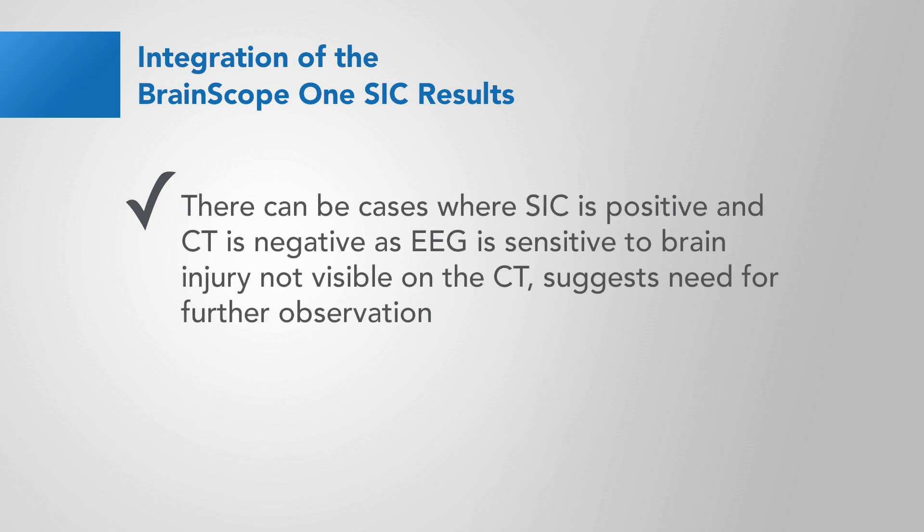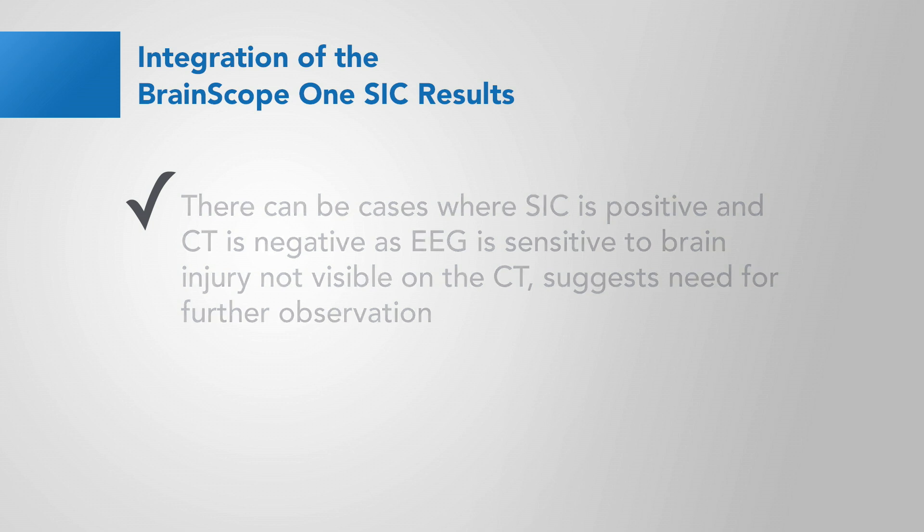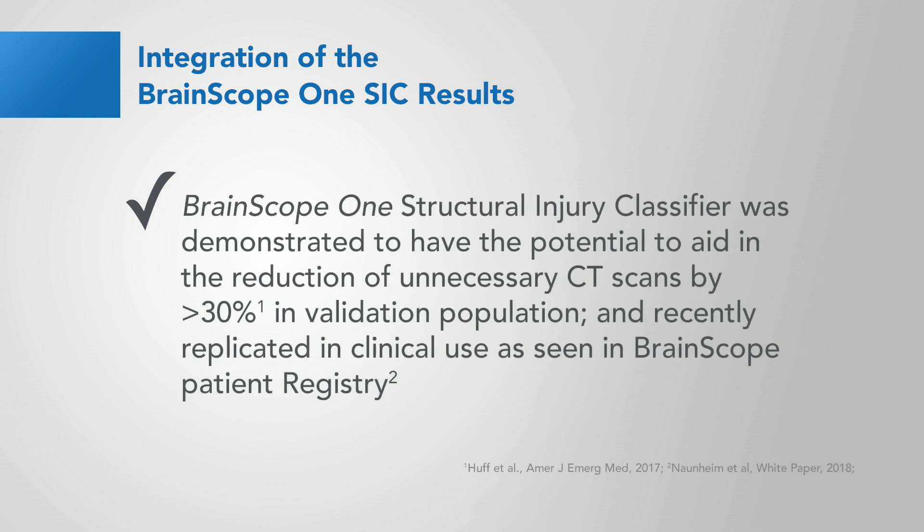There can be cases where the Structural Injury Classifier is positive and the CT is found to be negative, as EEG is sensitive to brain injury not visible on the CT, and this suggests the need for further observation. Brain Scope 1's Structural Injury Classifier was demonstrated to have potential to aid in the reduction of unnecessary CT scans by greater than 30% in the validation population, and recently was replicated in clinical use as seen in the Brain Scope patient registry.